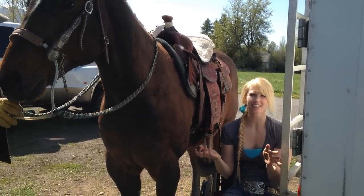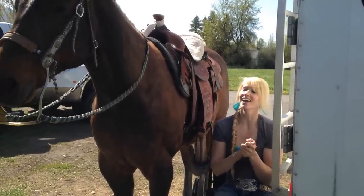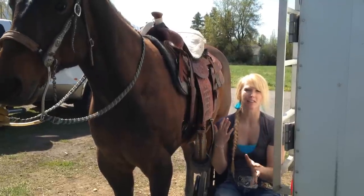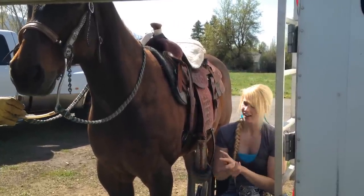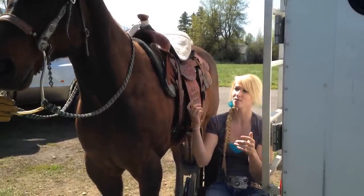Hey guys, it's Wheelchair Wednesday today. I told you that I was excited about showing you my Wheelchair Wednesday and this is why. Normally I get lifted on my horse, but the other day I was at a rodeo and I thought, you know what, I'm going to try to just lift myself on — and it worked. So I'm going to show you today how I can lift myself on.